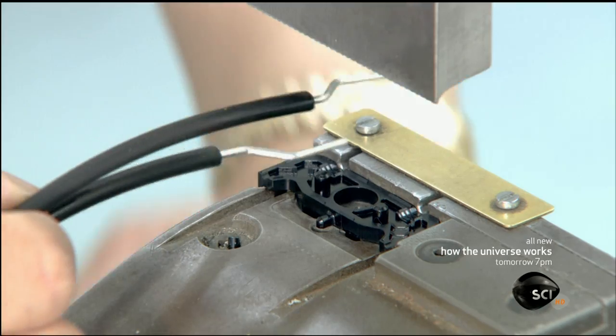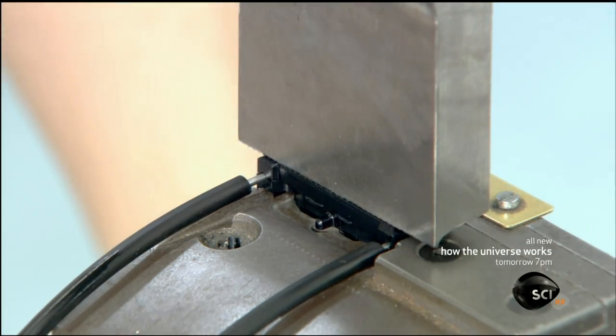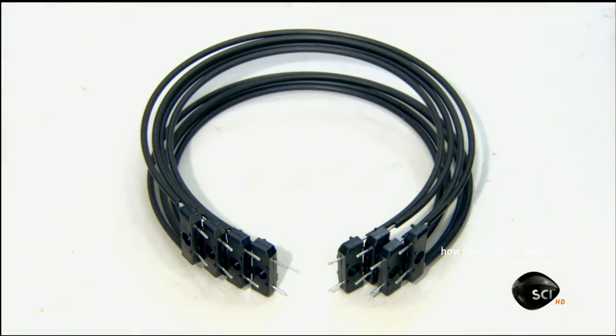A technician joins the ends of curved wires in a plastic clip. These wires serve a dual function: they hold the headphones snugly over the ears and deliver audio signals from the left side of the headphones to the right.